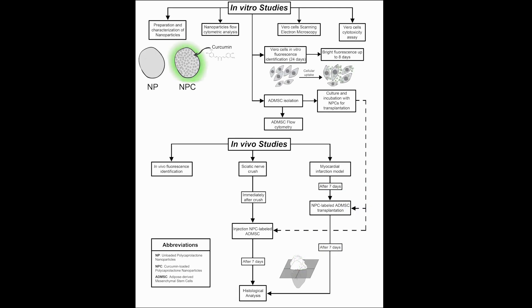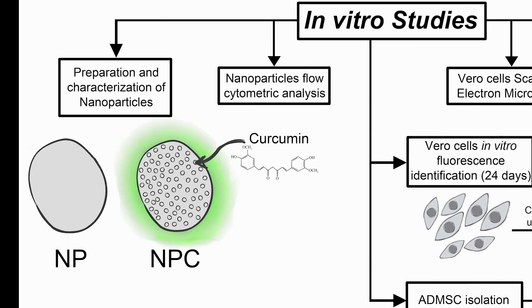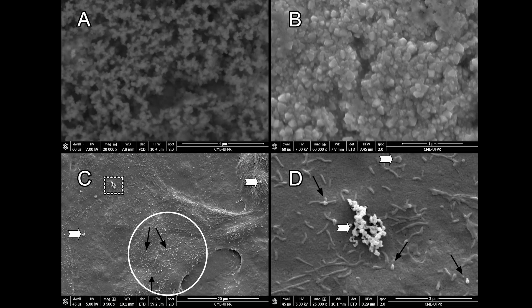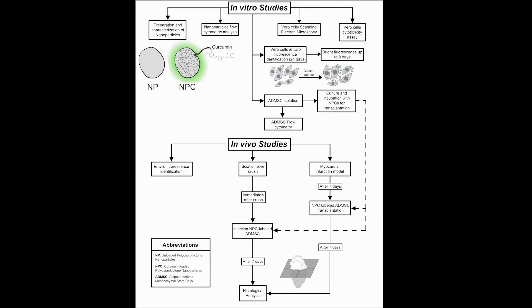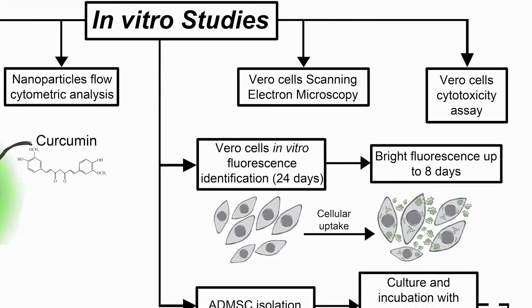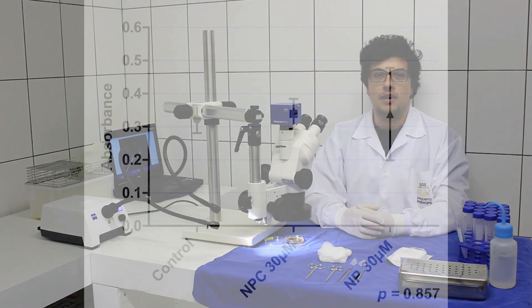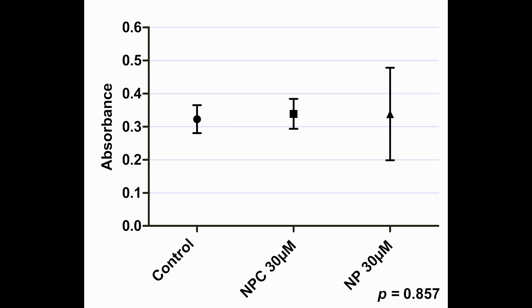Unloaded and curcumin-loaded nanoparticles were prepared and characterized before the in vitro experiments. Vero cells scanning electron microscopy were done to evaluate the nanoparticles in suspension and interaction with the cell membrane. Vero cells were submitted to cytotoxicity and fluorescence identification of both curcumin-loaded nanoparticles and unloaded nanoparticles. As we can see in the graphic, it was not observed a significant difference between the control group, curcumin-loaded nanoparticles, and unloaded nanoparticle groups.